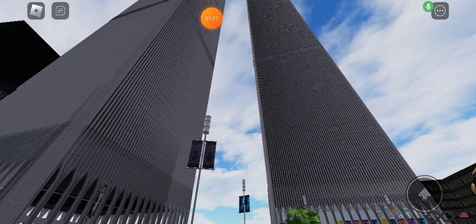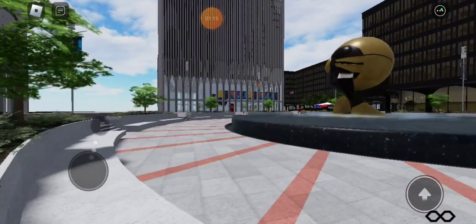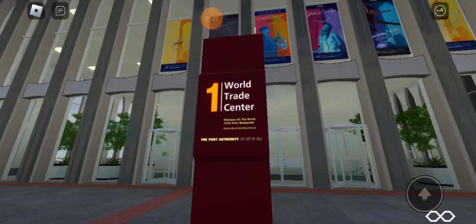So once again, the Twin Towers first opened on April 4th, 1973. Note that I will be only exploring some of the floors of the towers. Now let's start to explore the first tower — Tower Number 1, known as the North Tower.